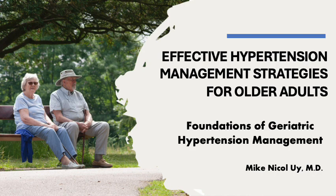In this lesson, we discuss general principles in managing hypertension in the elderly, leaving more detailed discussion on pharmacological and non-pharmacological therapy for later lessons.